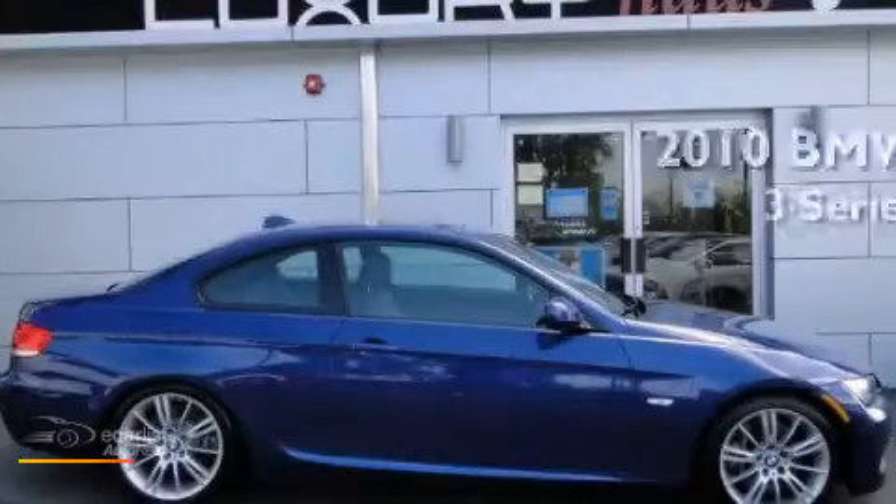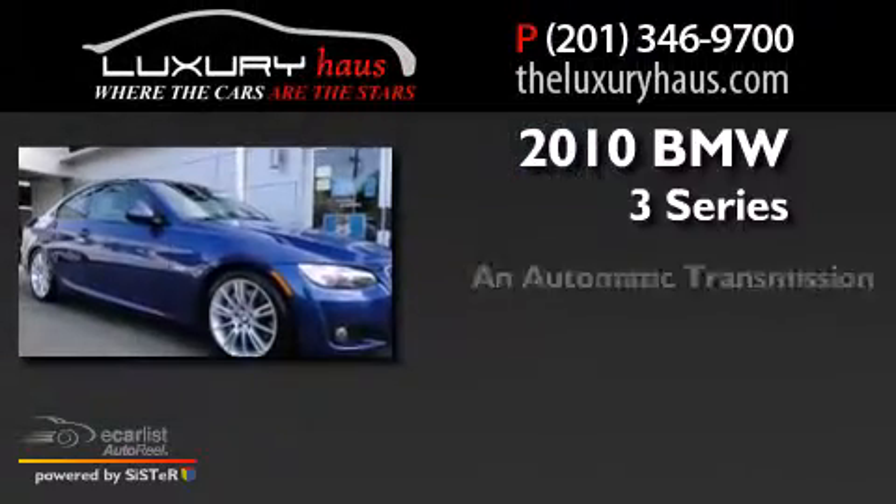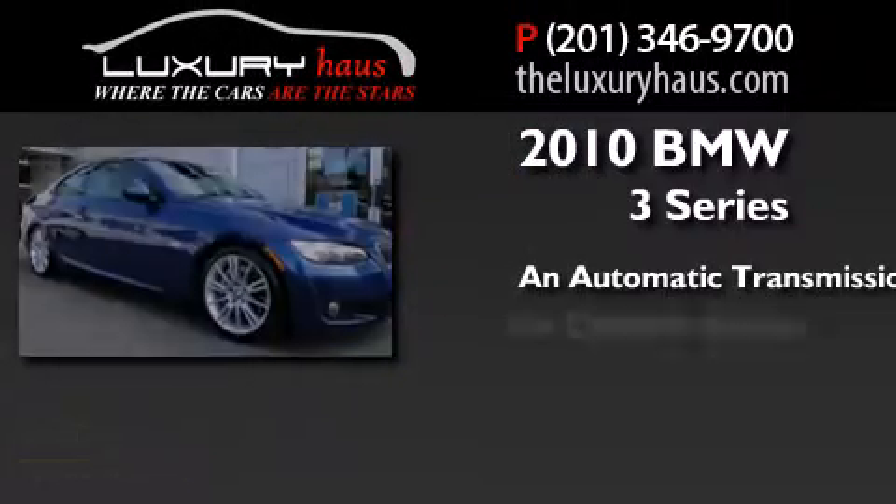This is a 2010 BMW 3 Series. This car has an automatic transmission and a six-cylinder engine.